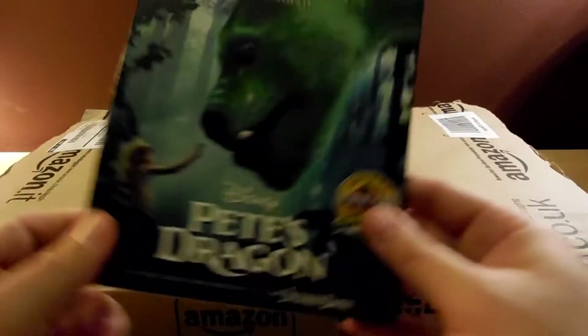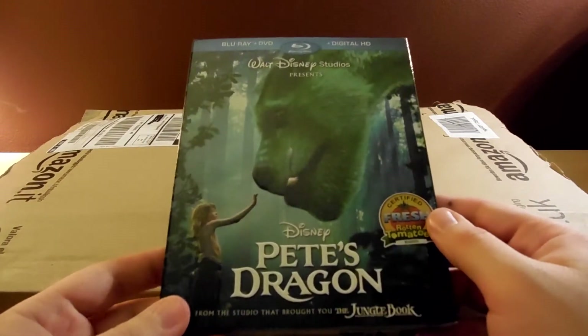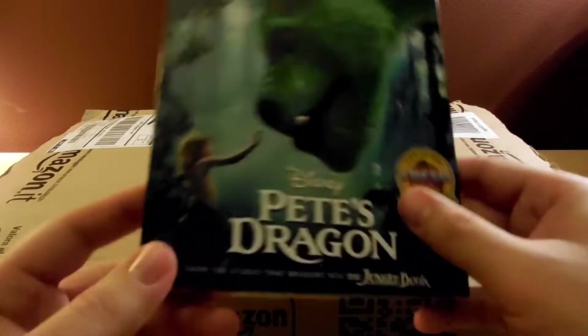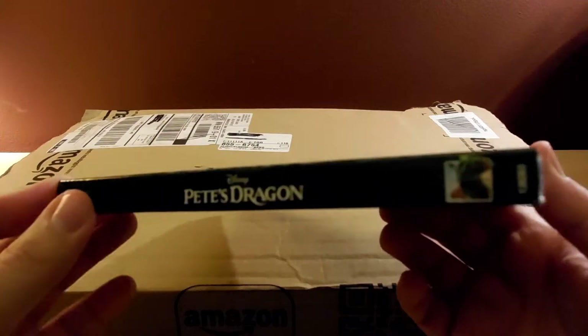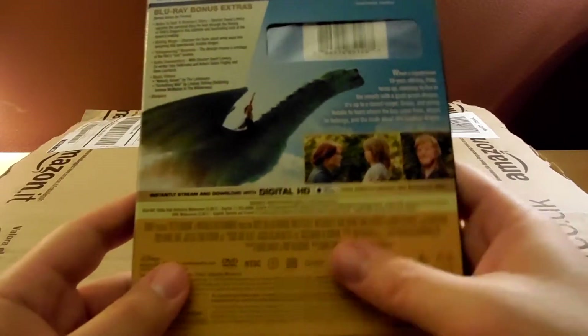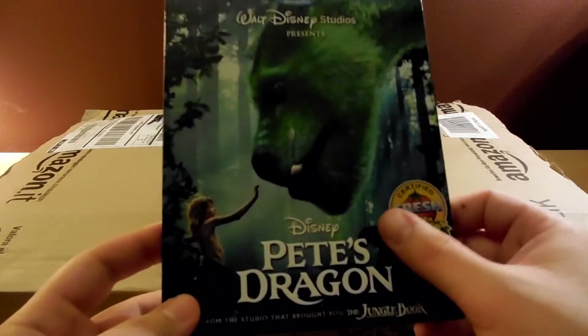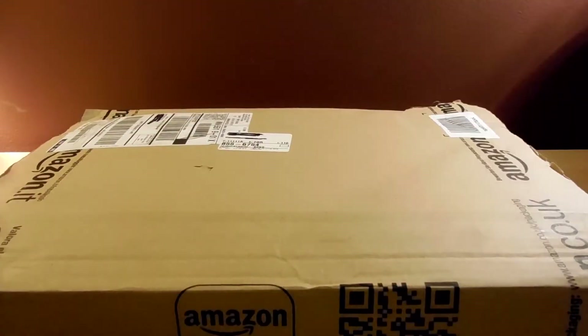Then I got Pete's Dragon for I think $15.99 or $14.99 — Amazon was matching Walmart or somebody. Pete's Dragon kind of came and went in theaters. It got good reviews but no one was really watching it. I heard good things, I planned on getting it, and I did finally get it cheap. Considering it's a Disney title, 15 bucks is not expensive, and I'll be able to sell the digital code for $10.